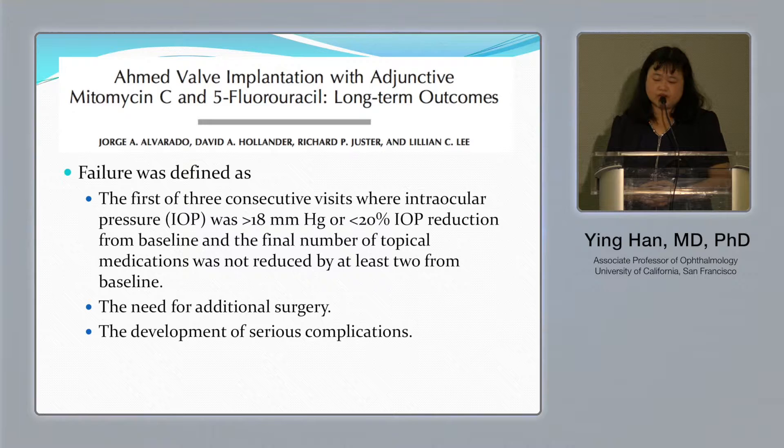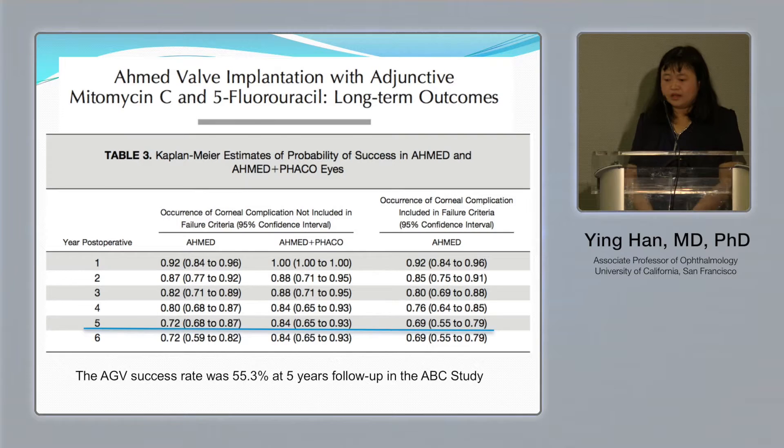His definition of failure was quite similar to the ABC study and other large-scale national studies. The promising result was that by five years, his study reported a cumulative success rate of about 72 percent for Ahmed valve alone, and about 84 percent when combined with 5-FU — significantly better than the 55 percent reported in the ABC study.